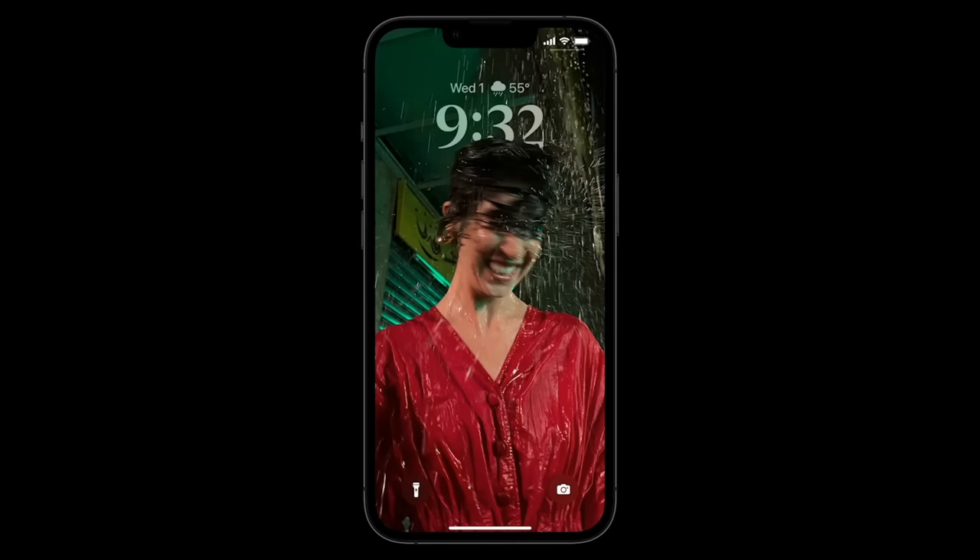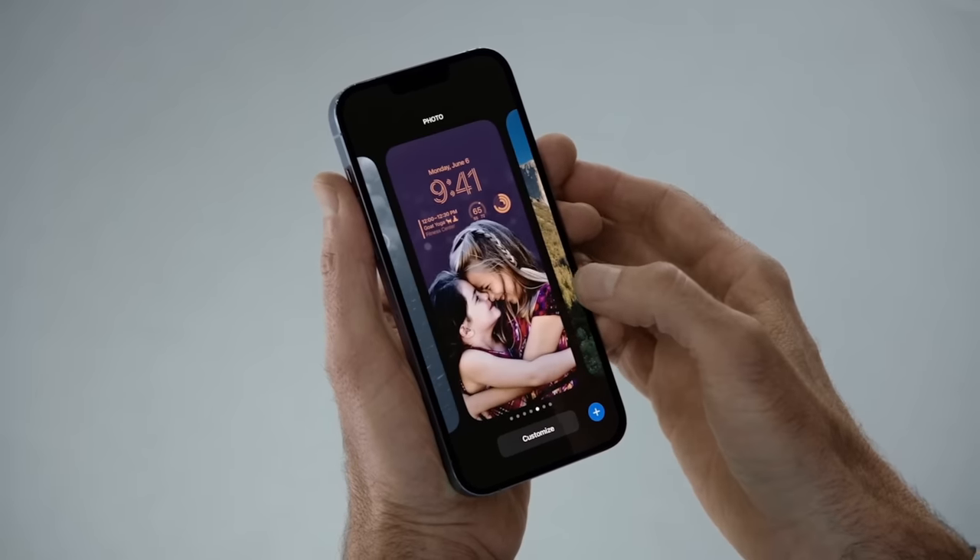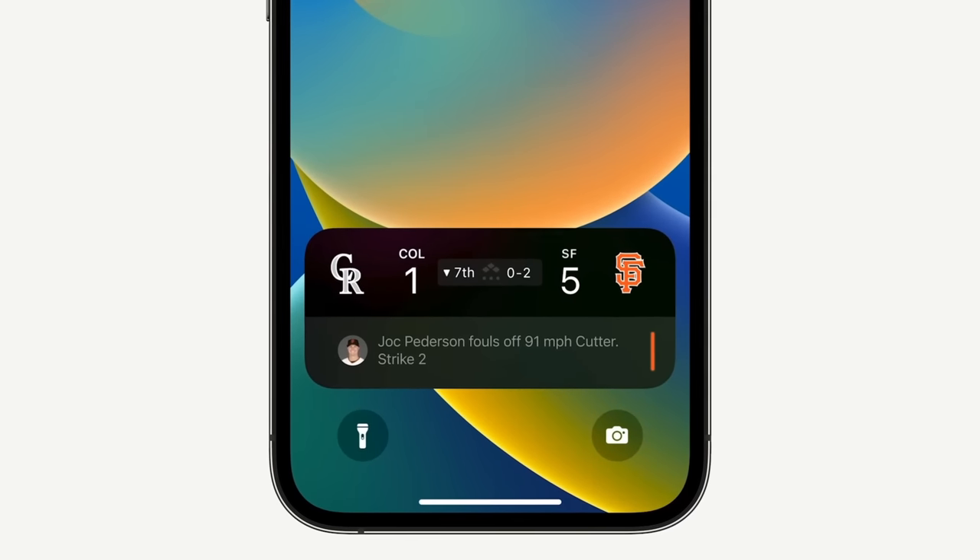iOS 16 — we get a whole new lock screen with custom clocks and widgets, much more dynamic now. You can tailor it to your liking and even have multiple lock screens. Notifications are rolling from the bottom, and you can have live updating notifications, like for sports games.